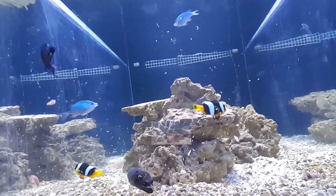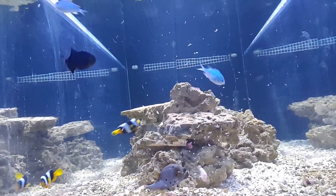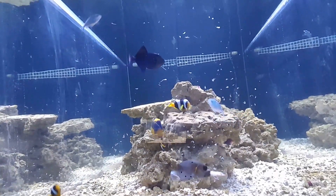I apologize that the quality is not that great. I'm using the front camera on my cell phone. As I stated in the last video, the rear view camera is broken.